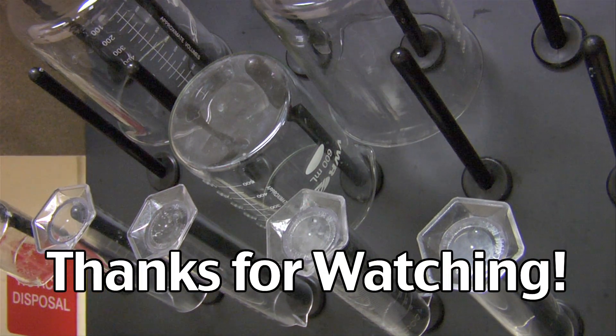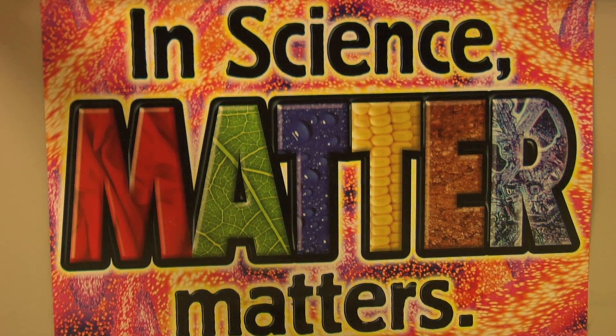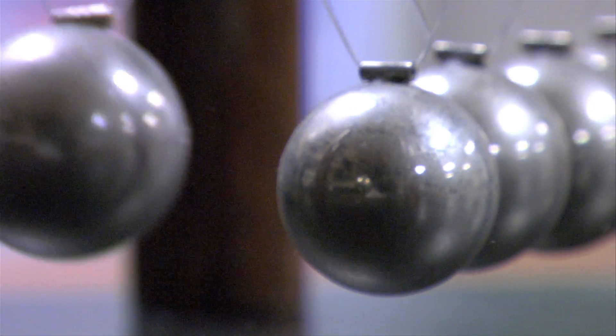Thanks for watching. We hope this video has helped give you a better understanding of the scientific method and the steps behind scientific experiments. Before you begin any experiment, think about these steps.